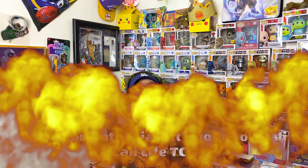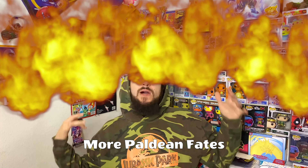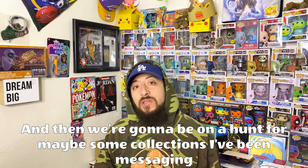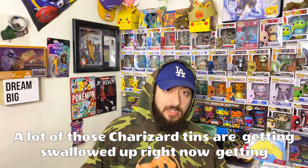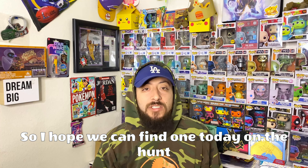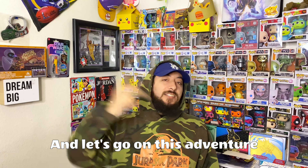Hey, what's up Pokemon enthusiasts? It's your boy Kali with Kali Life TCG. And guess what? Today is Paldean Fates release day. We're also going to be on a hunt for maybe some collections. A lot of those Charizard tins out here are getting swallowed up right now, they're getting taken down. I hope we can find one today — we're going to go to a couple of different stores. So don't go anywhere, stay tuned, and let's go on this adventure!